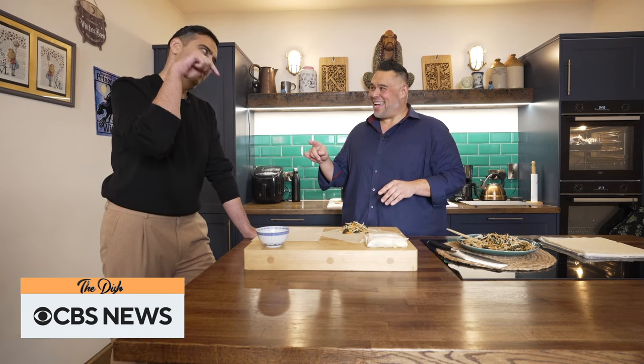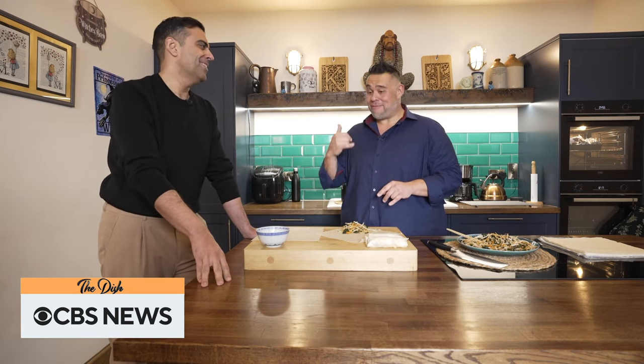We actually used to live upstairs as children. That just meant we were on tap, on hand all the time. When mom and dad got busy downstairs, someone would run up and get us. My dad actually had an internal phone system installed in every single room. So if you're upstairs watching TV, the phone rang — we're busy downstairs, come down to help.